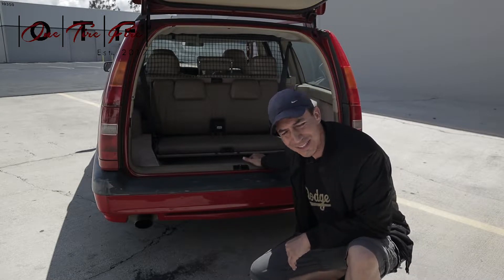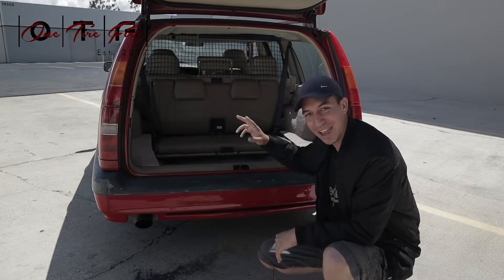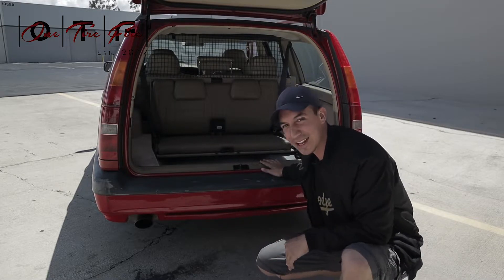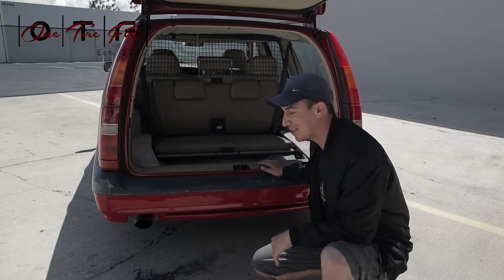So number two is these two rear-facing seats. People still don't believe me, but yes — I have two rear-facing seats. They even have little headrests, which kind of proves they were designed for children, not six-foot-two men.